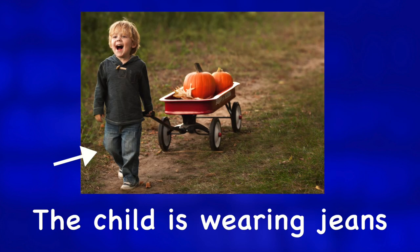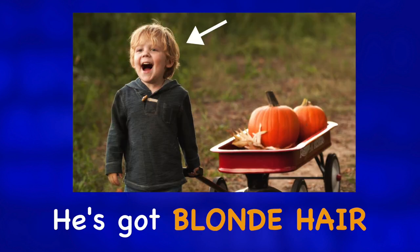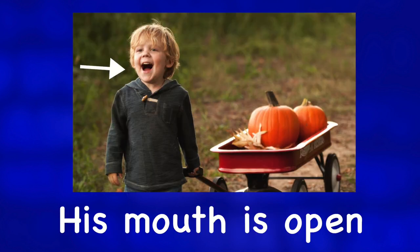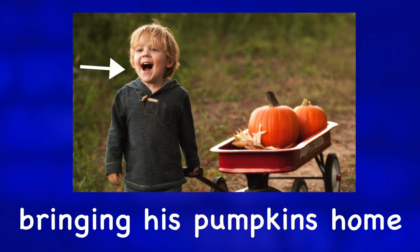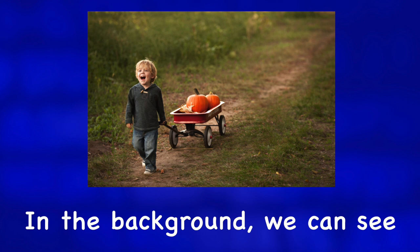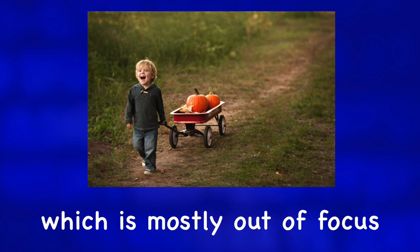The child is wearing jeans and a dark gray sweater. He's got blonde hair, and his mouth is open — it looks like he is having fun bringing his pumpkins home. In the background, we can see some green grass and dirt, which is mostly out of focus.